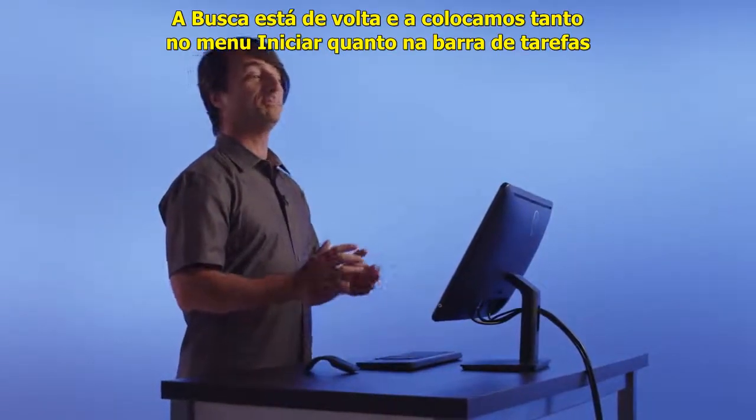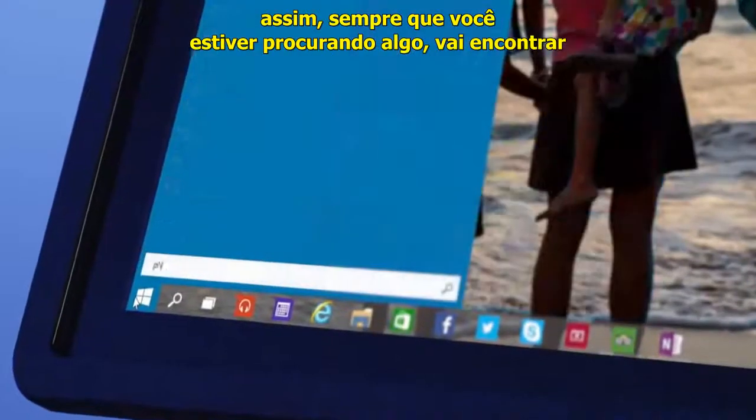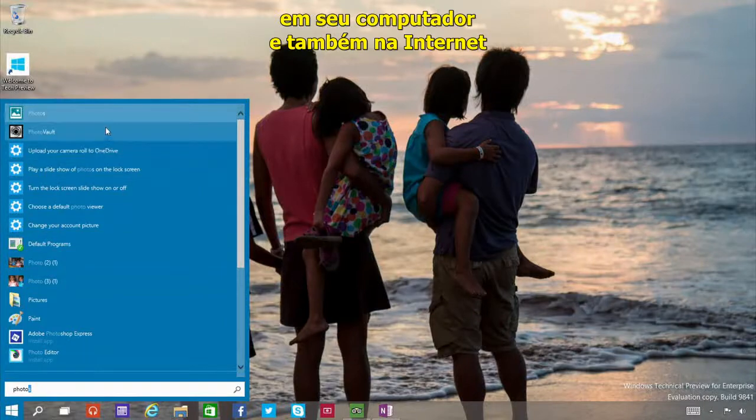Search is back, and we've put it both in the Start Menu and on the Taskbar. So whenever you're looking for something, you'll get results from your PC but also from the web.